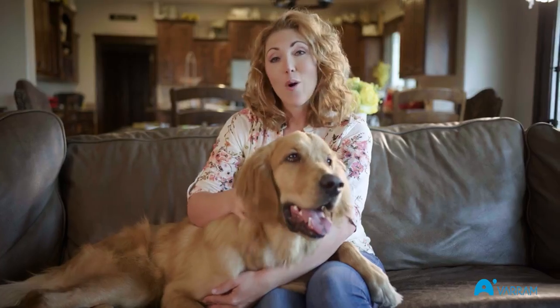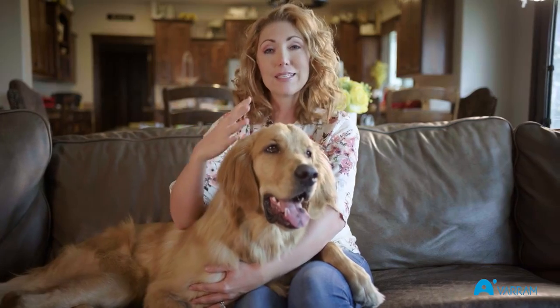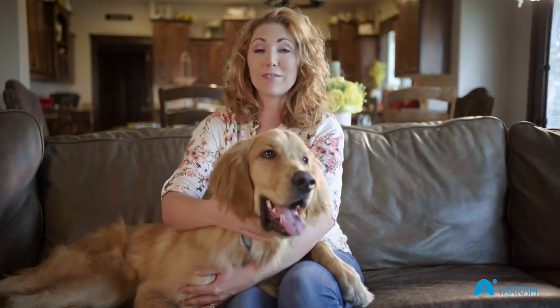As a pet owner, I know how important it is to keep my dog physically active. Not only does it keep his body strong, but it stimulates his mind, helping reduce the risk of lethargy and depression.